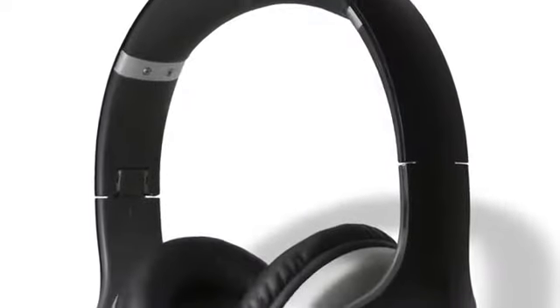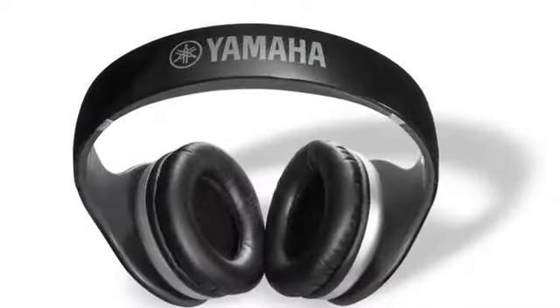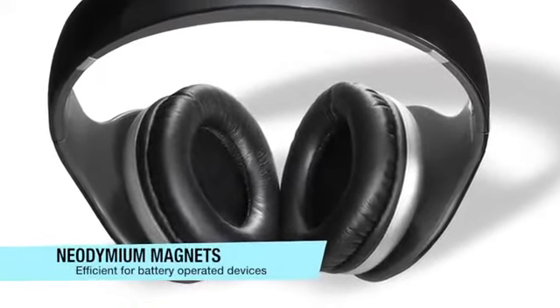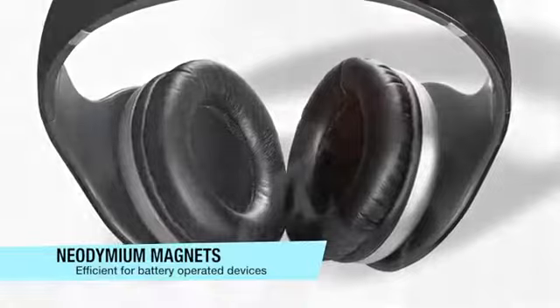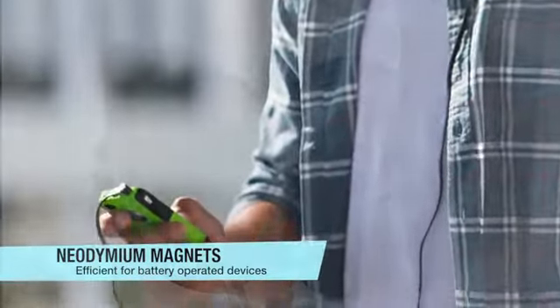The comfortable over-ear design is used for its superior noise isolation properties. Incorporated in the Yamaha proprietary driver assembly is a neodymium magnet structure, whose exceptional magnetic efficiency is an important property for playing music from battery-powered mobile devices.